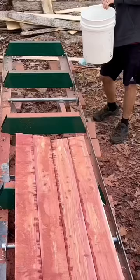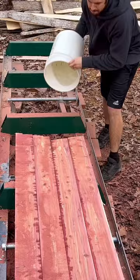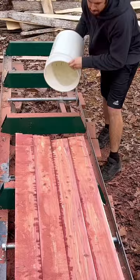I'm going to build something out of this wood I milled for my wife for Valentine's Day. So if you don't want to miss that video, make sure you subscribe and I'll see you on the next one.